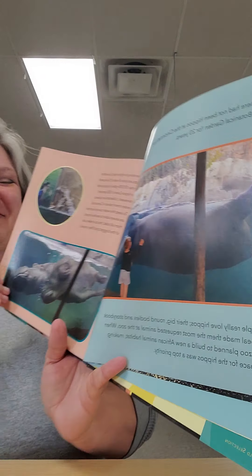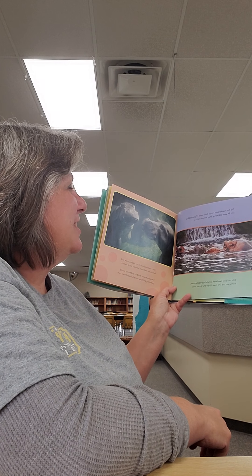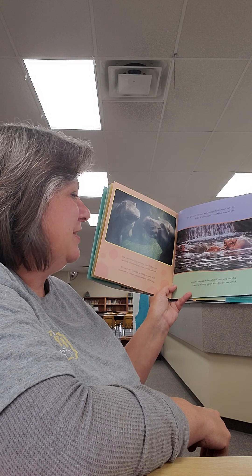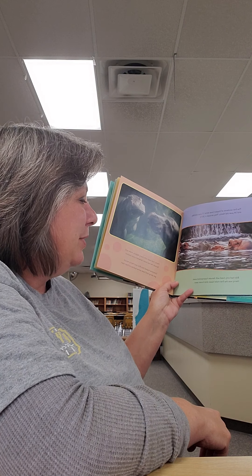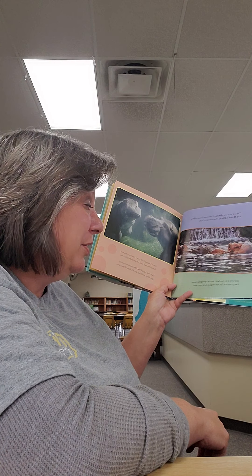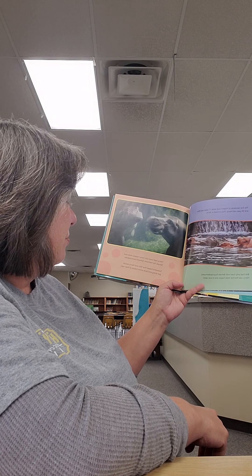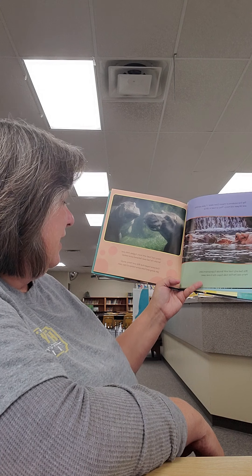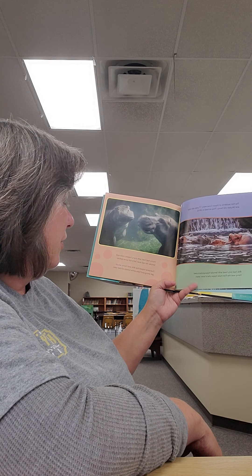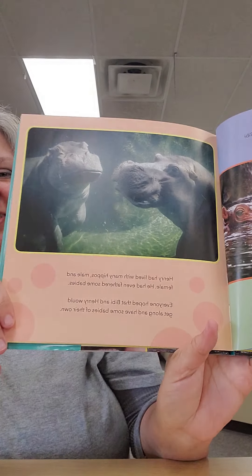The first residents of Hippo Cove were 17-year-old BB and 34-year-old Henry, who arrived in 2016. BB had only lived with female hippopotamuses — Henry was the first male hippo she'd ever seen. Henry had lived with many hippos, male and female, and had even fathered some babies. Everyone hoped that BB and Henry would get along and have some babies of their own.